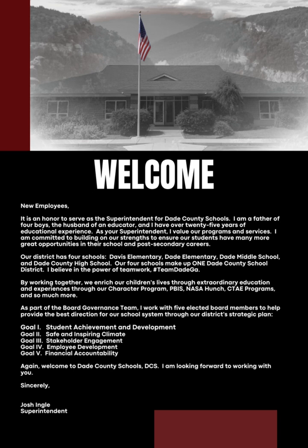Our district has four schools: Davis Elementary, Dade Elementary, Dade Middle School, and Dade County High School. Our four schools make up one Dade County School District. I believe in the power of teamwork — that's why we use hashtag TeamDadeGA.